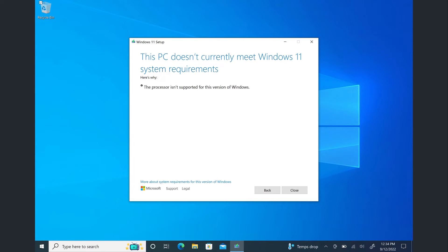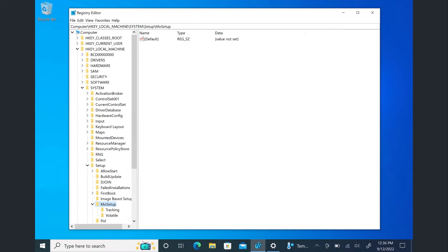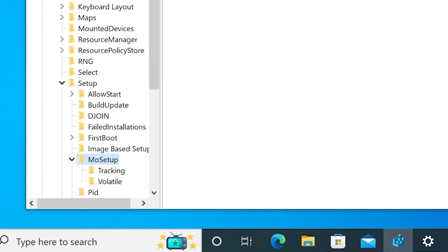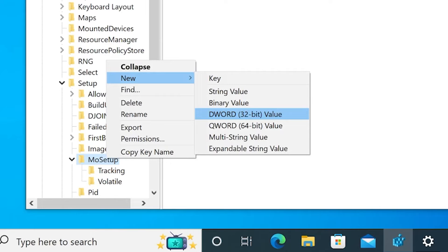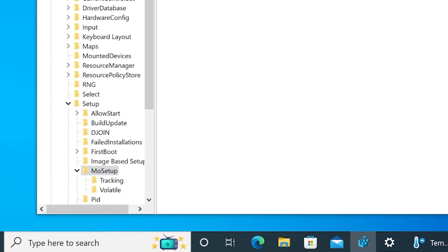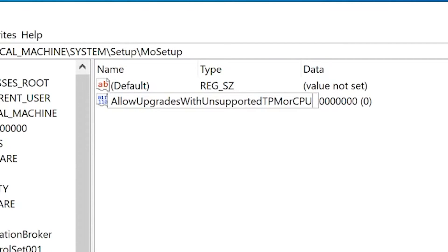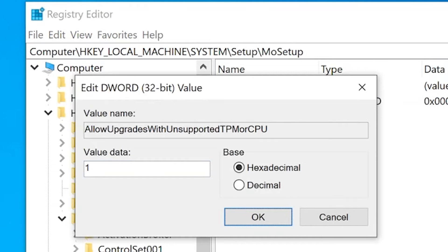The way you fix that is you open the Registry Editor and navigate to HKEY_LOCAL_MACHINE > SYSTEM > SETUP > MoSetup — I assume MoSetup means 'more setup.' Right-click that and choose New > DWORD 32-bit Value. You get a new value inside that area, and you're going to rename it — and this is a long name, but you can see it on screen — to 'AllowUpgradesWithUnsupportedTPMOrCPU', with capital letters at the beginning of each word. Once renamed, open it up. The default value is zero; change that to one, and then reboot.